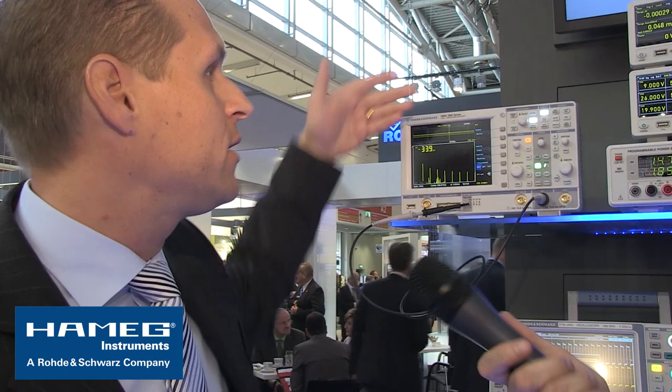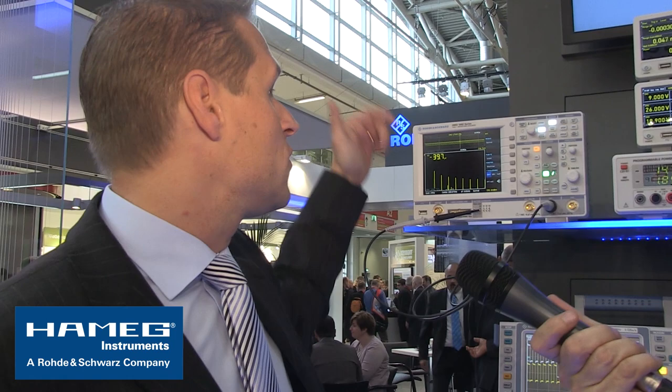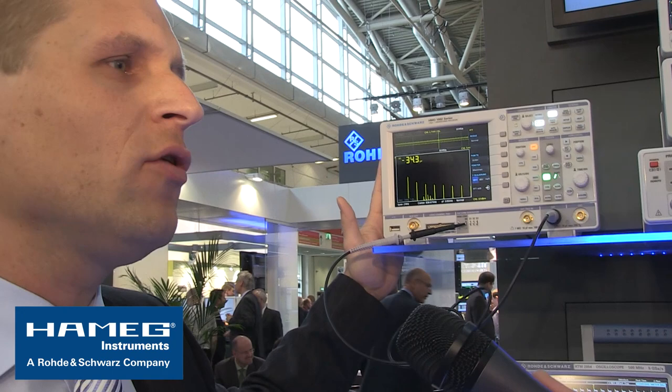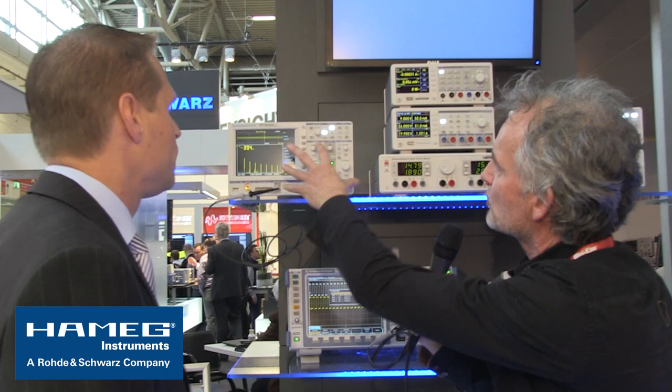Even our entry-level scope has an industrial-grade TFT display — it is not some cheap consumer product. We still want to produce professional equipment even though it is at a price that enthusiasts can buy for their workbench at home. This one starts at 800 euros and it has a pattern generator, a little function generator, a voltmeter, and FFT functionality built in. It uses a processor that two or three years ago was used in tablet computers, so it is very fast — you can really see that especially when you use the FFT. We want to offer the best bang for the buck.